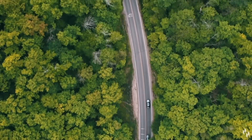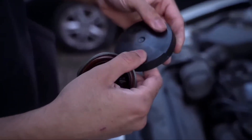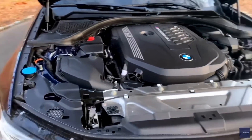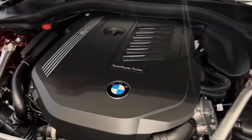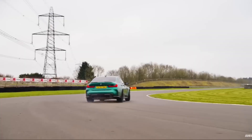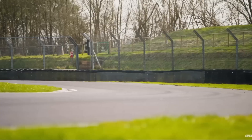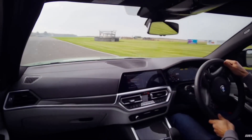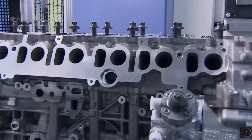This is where these two engines reveal their personalities. Step into a B58-powered car like the M340i or Toyota Supra, and you'll instantly feel the torque — 369 lb-ft from just 1,600 RPM. That's near-instant acceleration. It glides forward effortlessly, delivering power so clean and linear that you almost forget it's turbocharged. It's the kind of engine you can drive every day — silent when cruising, but brutally quick when provoked. It's civilized muscle, a perfect blend of comfort and power.